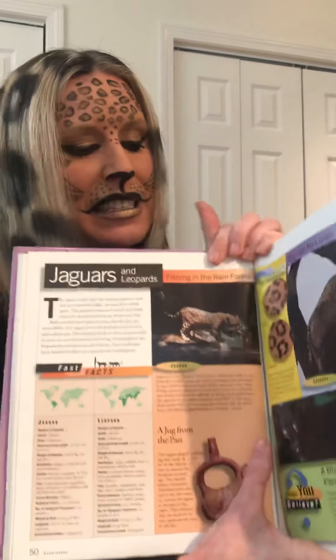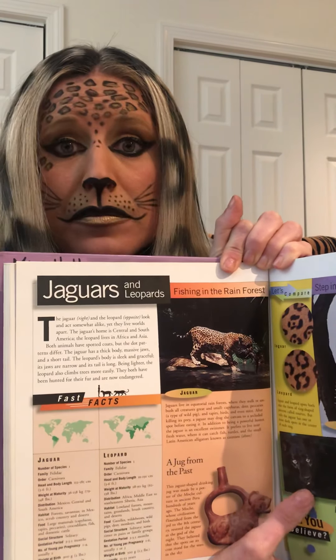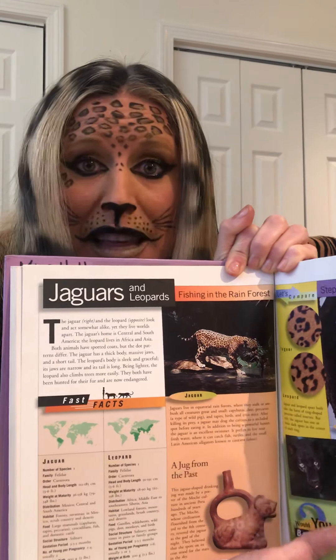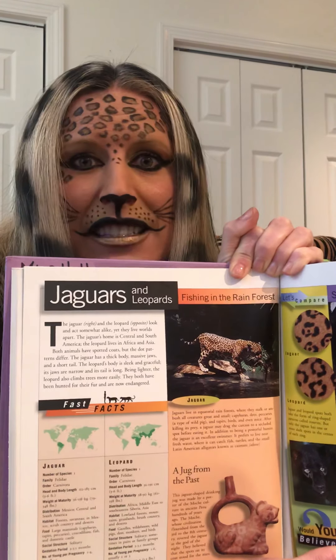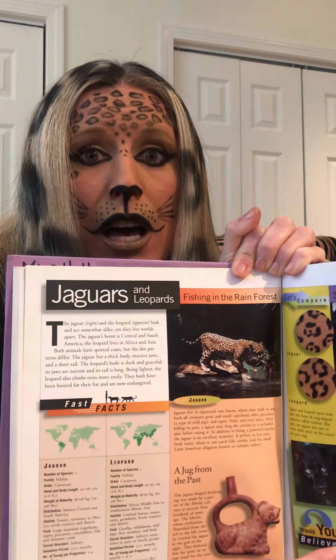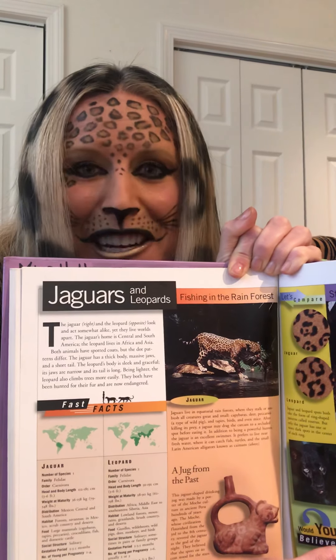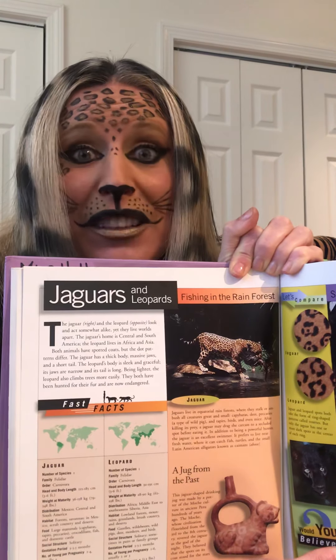They have both been hunted for their fur and are now endangered. If an animal is endangered, there are not many of them left. So it's our job to learn a lot about them so that we can help make the world a better place, so that they can survive and be healthy and make more. We want all the animals to live and be happy, right? So let's learn some more about leopards.